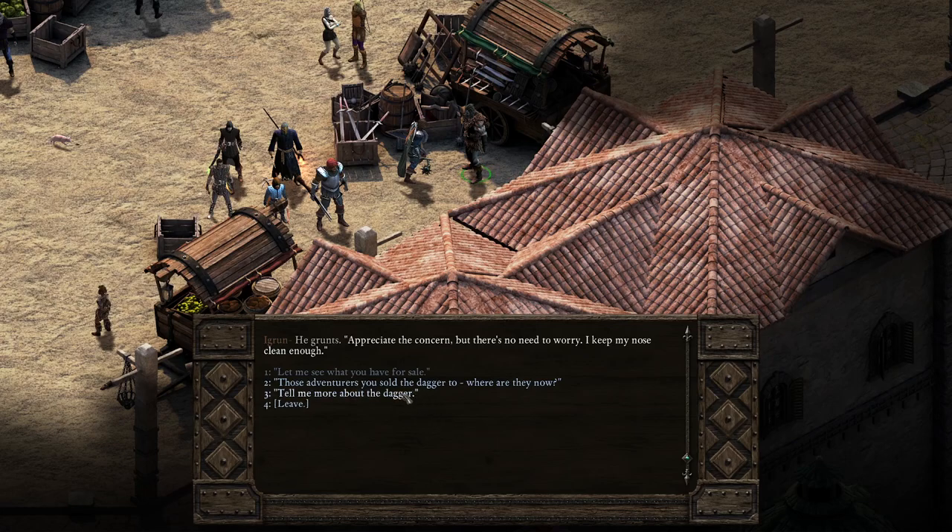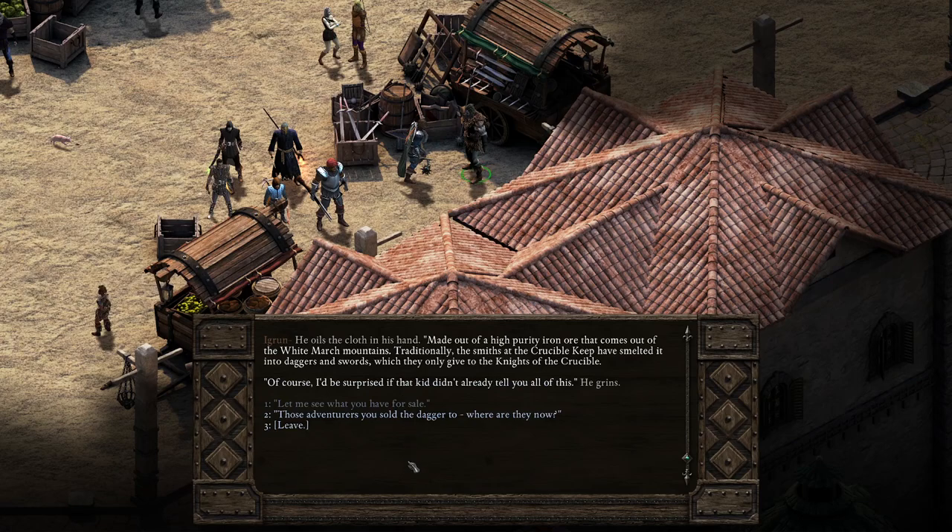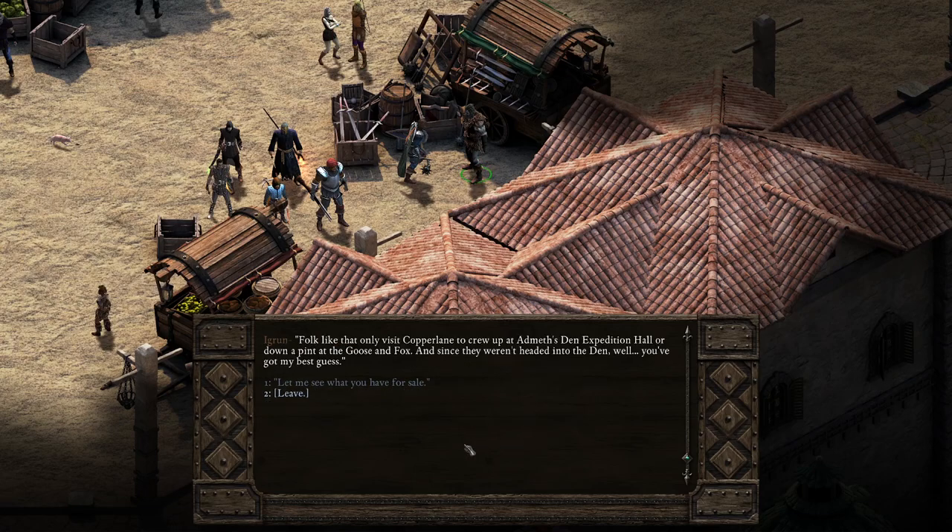'Tell me more about the dagger.' He oils the cloth in his hand. 'Made out of a high-purity iron ore that comes out of the White March Mountains. Traditionally, the smiths at the Crucible Keep have smelted it into daggers and swords, which they only give to the knights of the Crucible. Of course, I'd be surprised if that kid didn't already tell you all this.' He grins. Those adventurers you sold the dagger to — where are they now? 'Folk like that only visit Copper Lane to crew up at Admet's Den Expedition Hall or down a pint at the Goose and Fox. And since they weren't headed into the Den, well, you've got my best guess.'